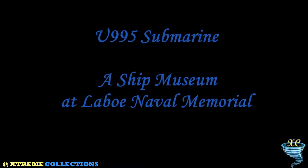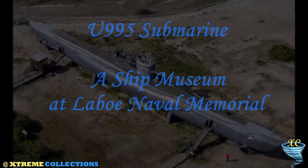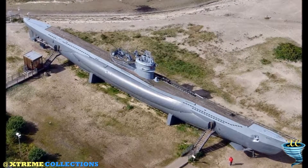U-995 Submarine — a ship museum at Laboe Naval Memorial. The U-995 has found its final destination at the Ostsee beach, just a few kilometers from Kiel.